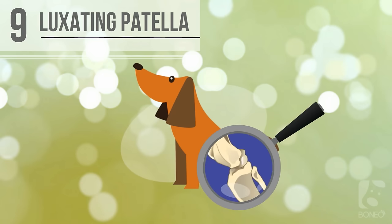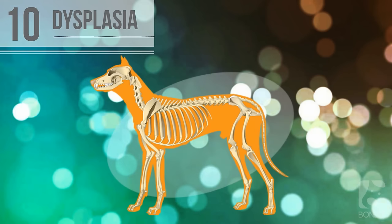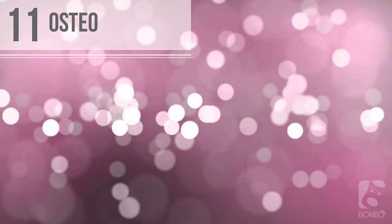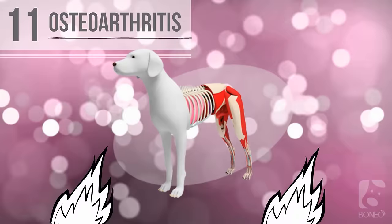Nine: luxating patella. This occurs when a dog's kneecap moves out of its natural position. The effect varies from complete unwillingness to bear weight on the limb to mild to moderate instability without accompanying pain. Ten: dysplasia. Hip and elbow dysplasia are common hereditary conditions that cause the joint to become loose and move out of position.